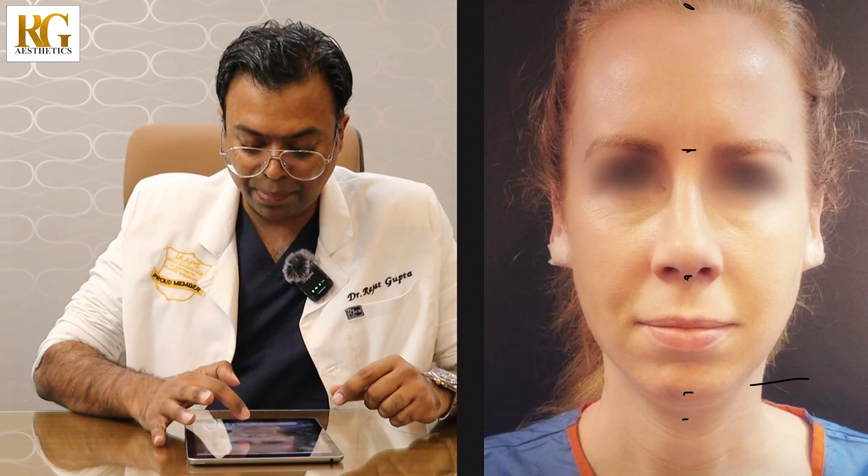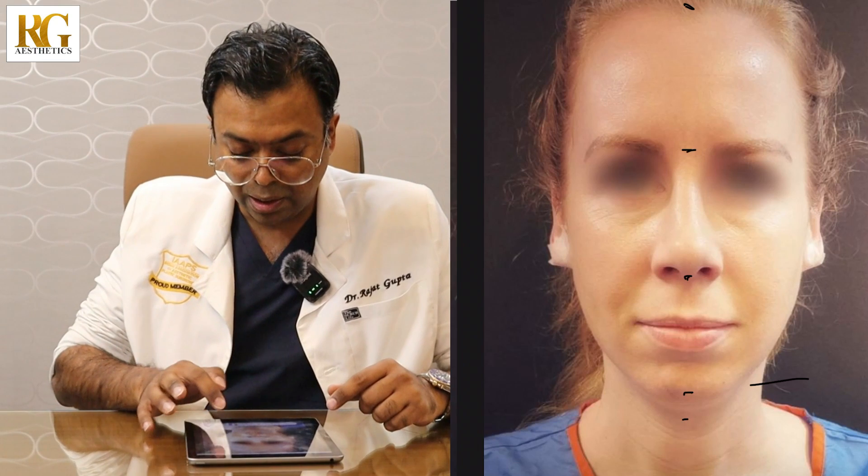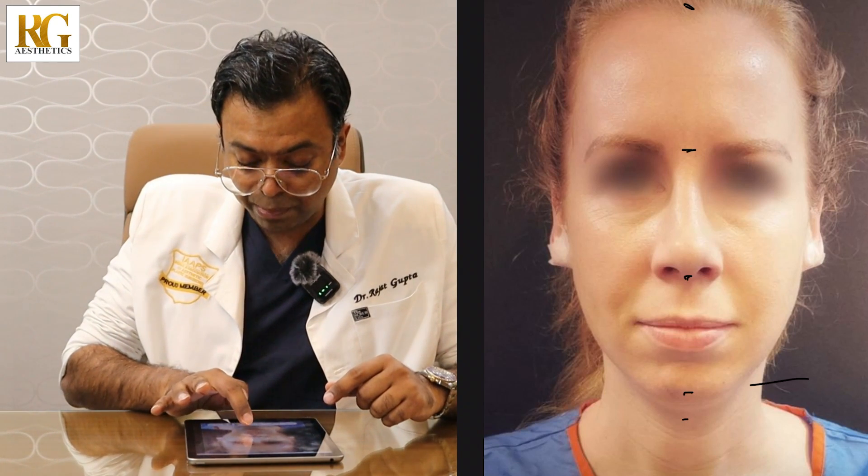The first thing is we look at the proportions on the face. If you see her forehead to the base of the nose, from the base of the nose to the tip, and from the tip to the chin — the distance should be the same. But her chin was small, which tells me we need to improve the lower part of the face because that part is smaller.